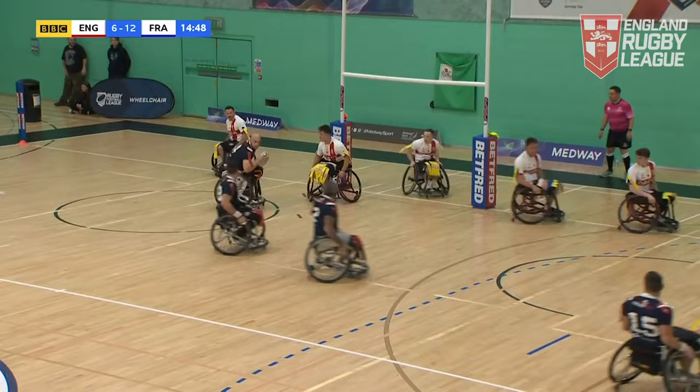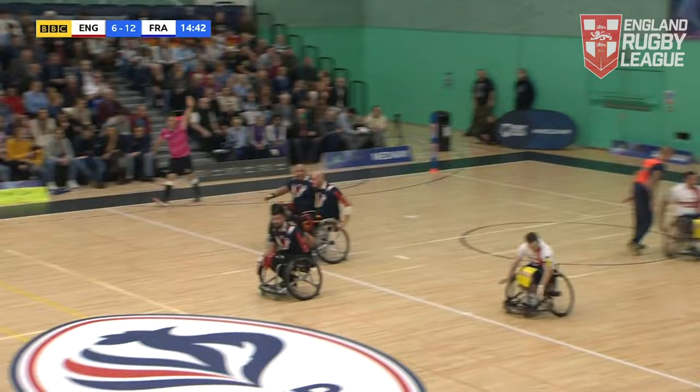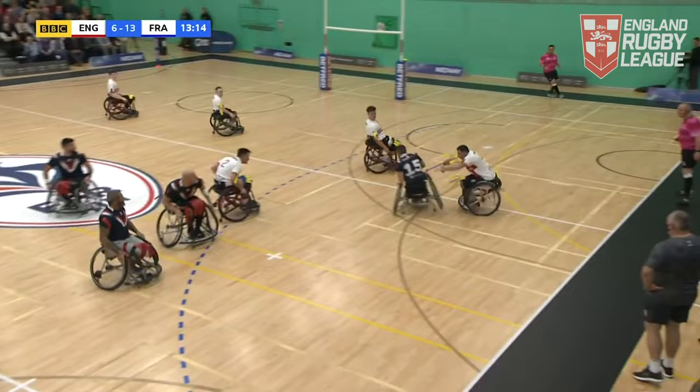They're going for the drop goal and they get it — Classell drops the goal from right in front. Maybe that's a sign of how tight France think this game is going to be.